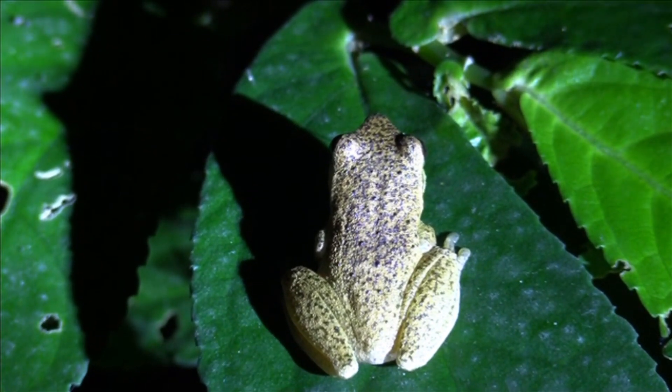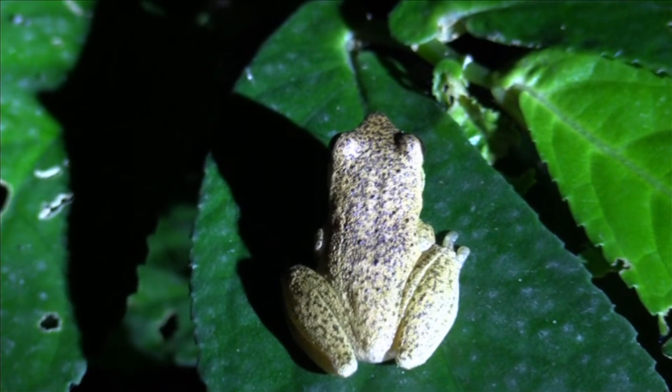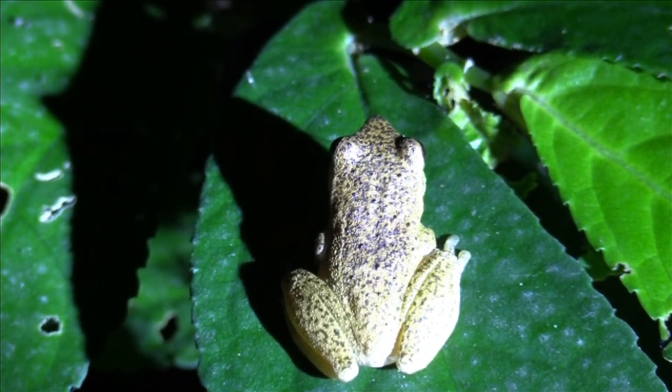Marsupial frogs are frogs that brood their eggs in a brood sack located on the female's body. There isn't a free-living tadpole stage.